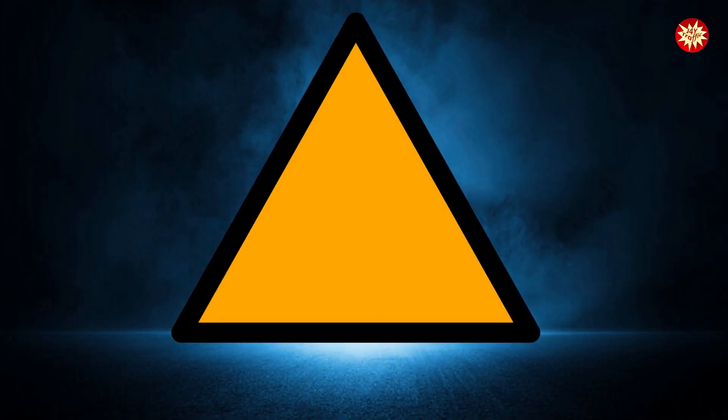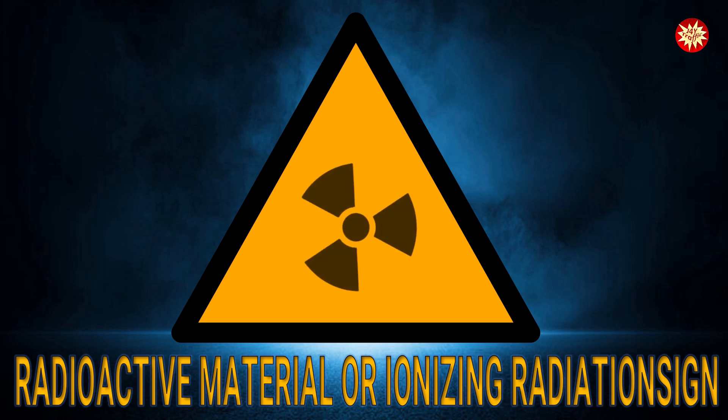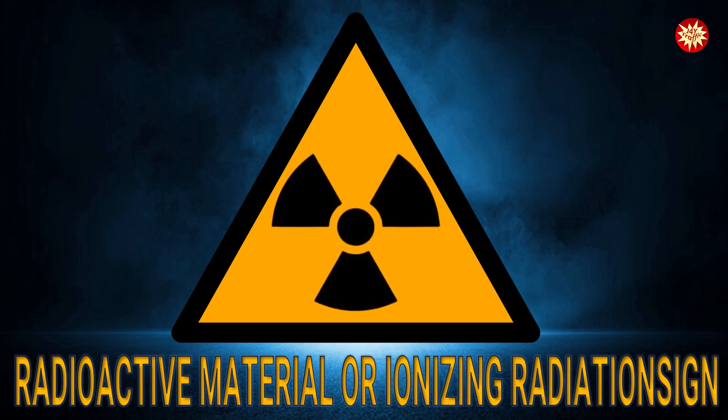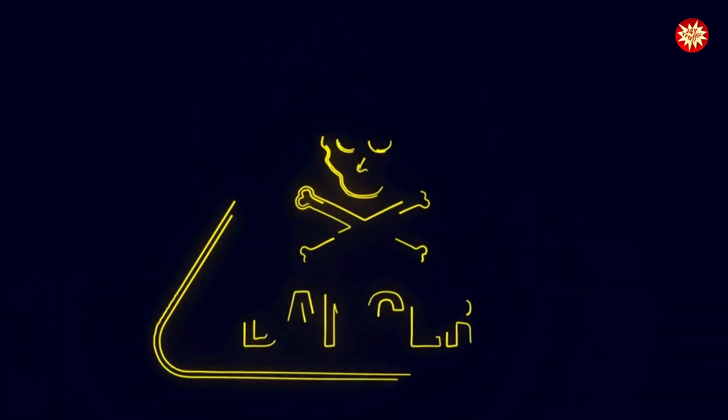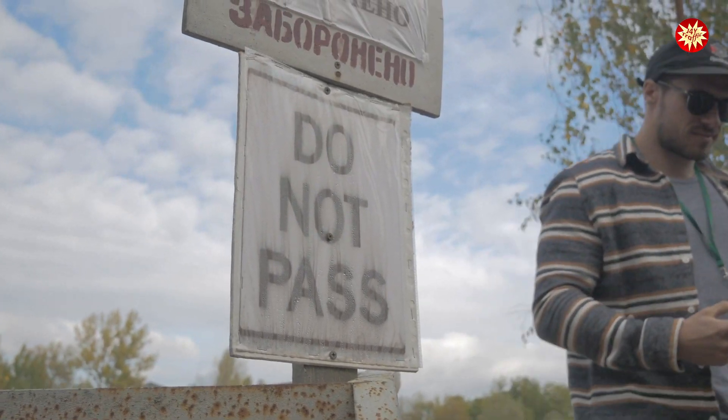Radioactive material or ionizing radiation safety signs are crucial warnings for your safety. The trefoil symbol, with its three blades, in yellow and magenta or other color combinations, signifies the presence of hazardous radiation or radioactive materials. Remember, these signs are not to be taken lightly.